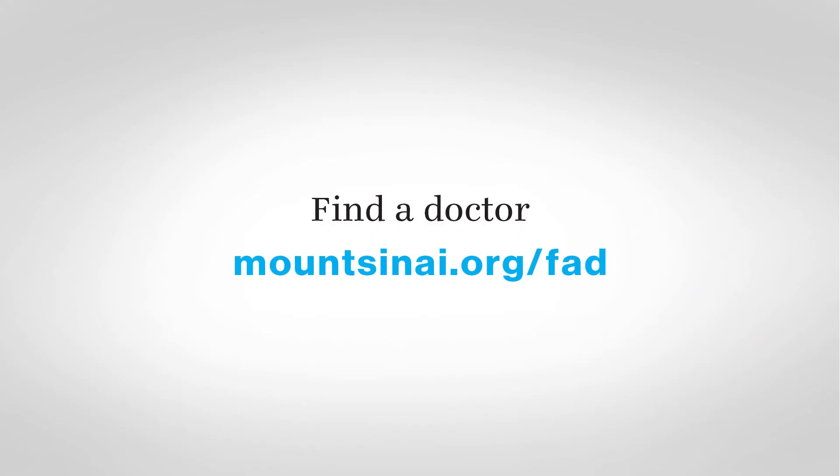I'm Dr. Jonathan Gordon. I'm with Mount Sinai Doctors. I see patients in Manhattan Monday through Friday. You can make an appointment with me at any time. Thank you.